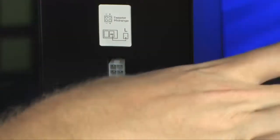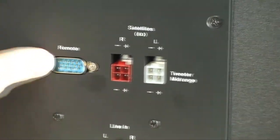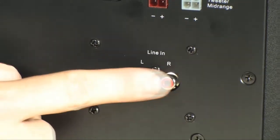Setup is really easy using the included cables. You simply run those wires down to right here, where your subwoofer has all of your connections ready to go. The remote plugs in right there. You even have a line in if you want to plug in some of your other devices such as your MP3 player, and power plugs in right here.